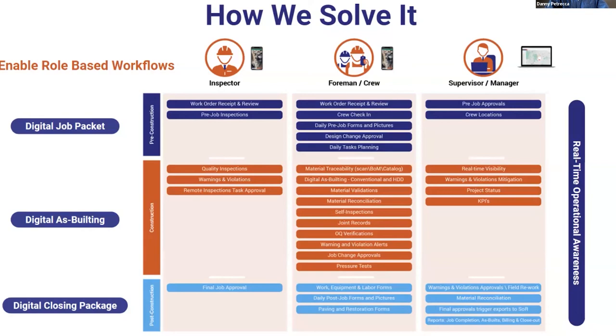When you look at this diagram, you can see that whether you're an inspector in the closing piece handling final job approval, or a supervisor manager during the digital as-built and construction phase worrying about real-time visibility, warnings, and violations — or part of the foreman or crew for utility construction or contracting — there's a lot going on. From pre-construction covering work equipment, labor, and permits, through the construction piece with material validations, material traceability, self-inspections, operator qualifications, and testing, all the way through the final job packet covering daily reports, design change approvals, and task planning.